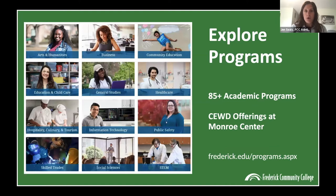At FCC, we offer over 85 different academic programs. Some of our most popular majors are anything in our business field, healthcare like nursing, and our STEM majors are really popular — like cybersecurity or computer science. General studies is also popular, especially for students who aren't sure what they want to study. It's a great way to get your gen eds done and take electives in different areas you may be interested in.